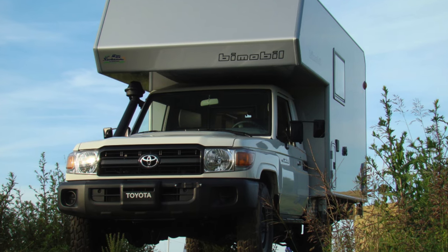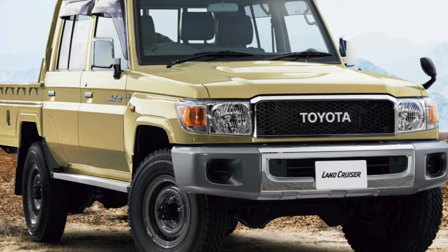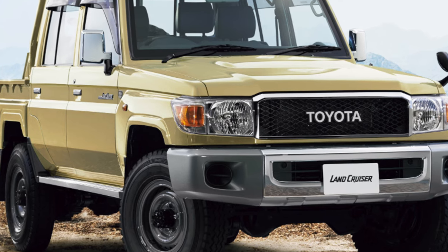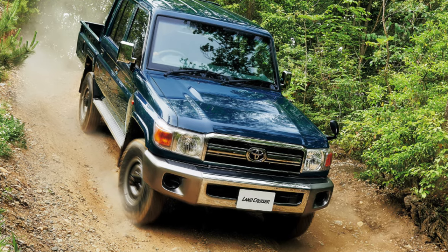From English, Land Cruiser can be translated as 'Land Cruiser,' but few people know that the history of this model goes back more than half a century, and its representatives do not necessarily stand out for their large sizes. Among them, if we use naval terminology, they are not at all cruisers, but something like destroyers.